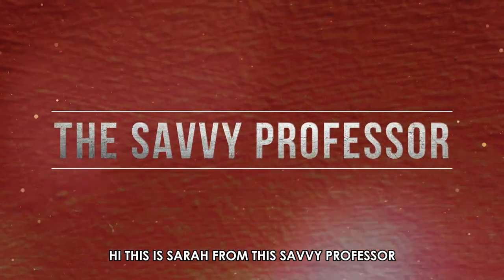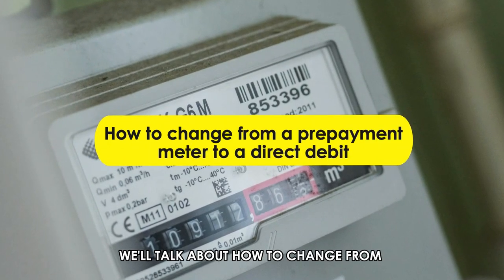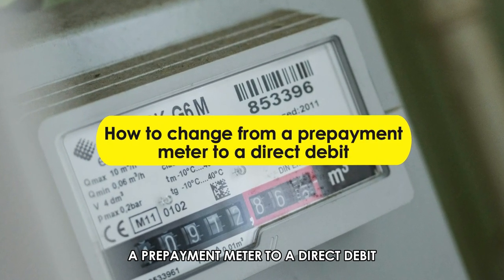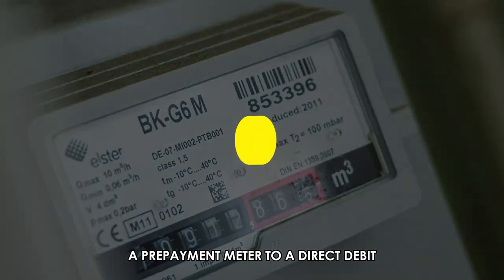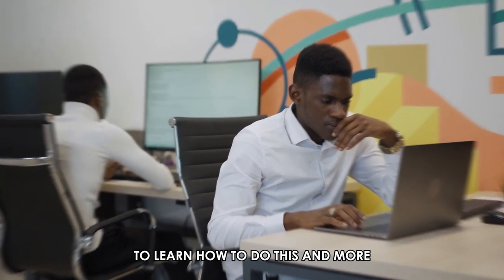Hi, this is Sarah from The Savvy Professor, and in today's video we'll talk about how to change from a prepayment meter to a direct debit. Make sure you watch until the end of the video to learn how to do this and more.